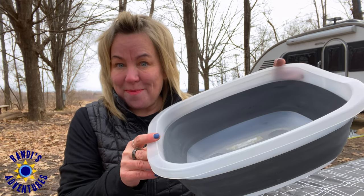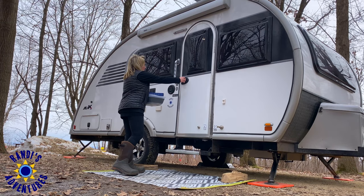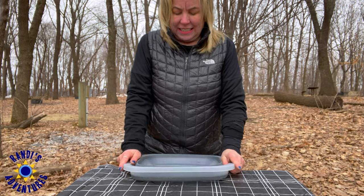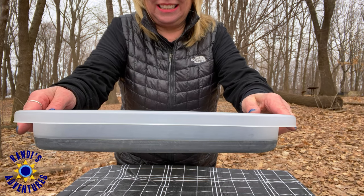Next up is a collapsible dish tub. It's ideal for washing dishes, but I also use it to haul things and store things in. The uses are endless. This is an RV accessory must-have.